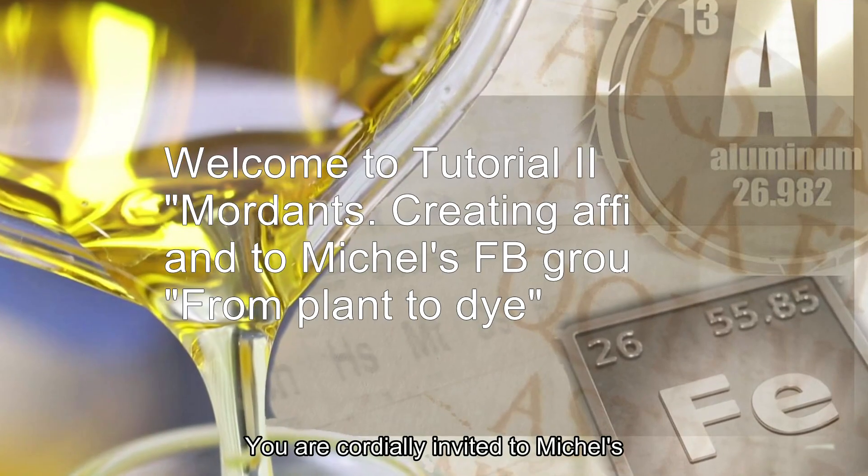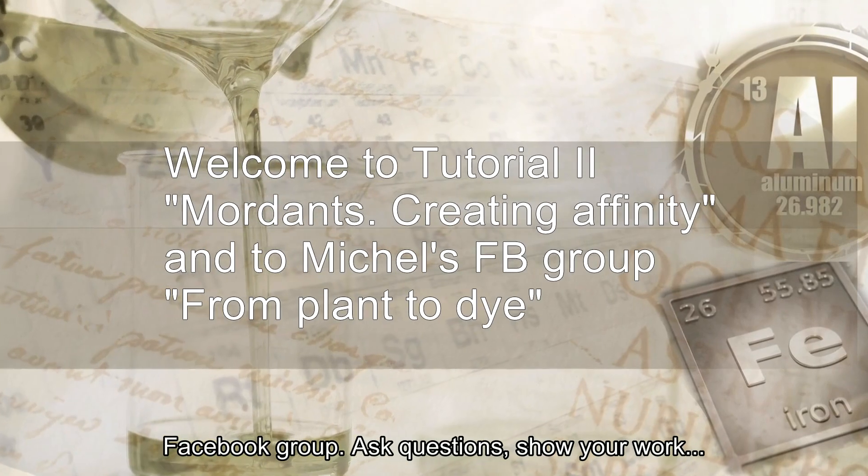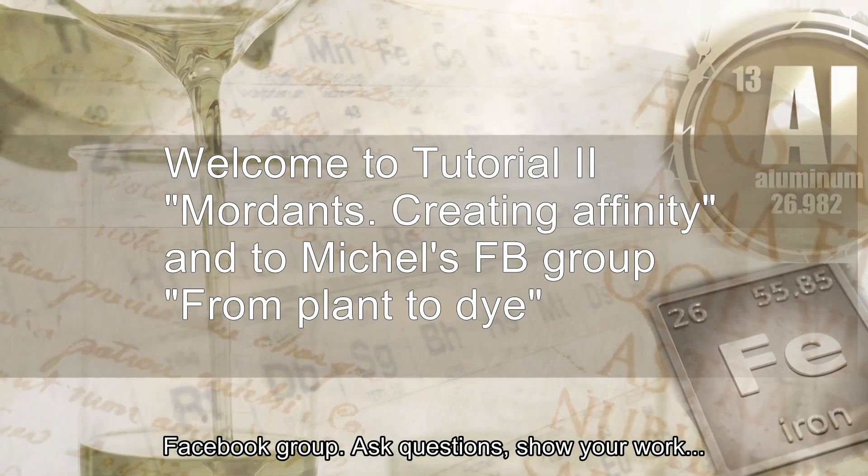You are cordially invited to Michel's Facebook group. Ask questions, show your work, and welcome to the tutorial too.